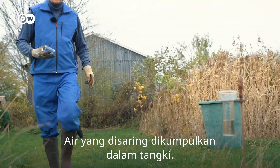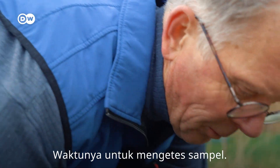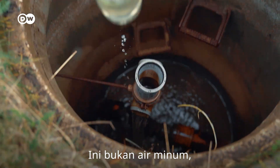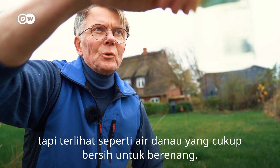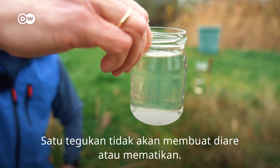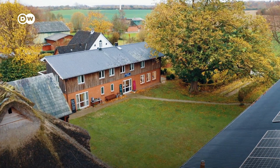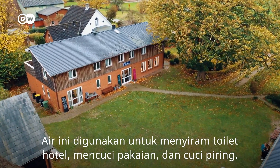The filtered water is collected in a tank. Time for a sample. This isn't drinking water, but it's like the water you'd find in a lake — clean enough for swimming. A goat won't give you diarrhea or kill you. This water is used to flush the hotel toilets, run washing machines and dishwashers.